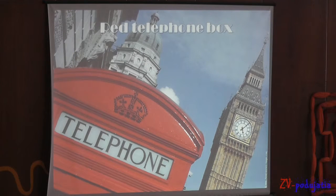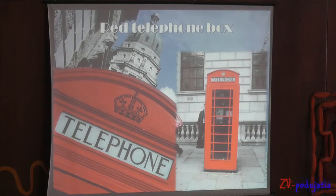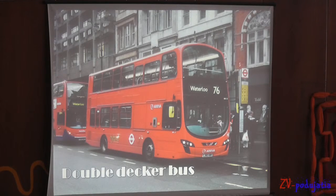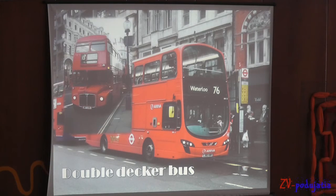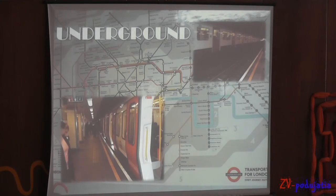The Red Telephone Box is a telephone kiosk for public telephones designed by Sir Giles Gilbert Scott. It is often seen as an iconic British symbol around the world. We also travelled several times by Double Decker Bus. The London Underground is the oldest underground transport system in the world, and the tube is often the quickest way of travelling around the city.